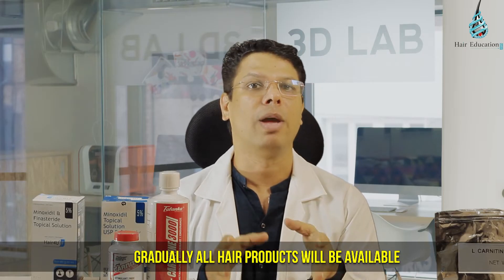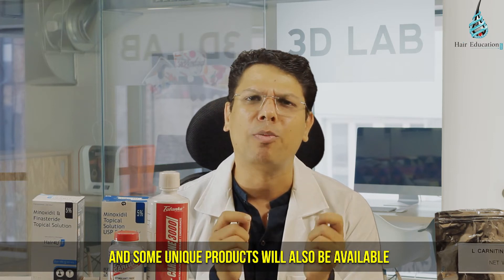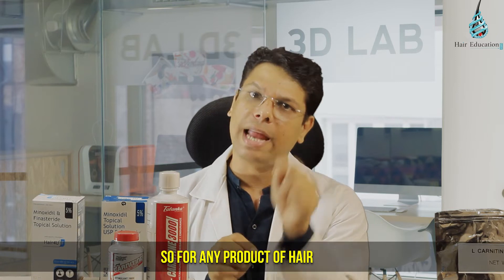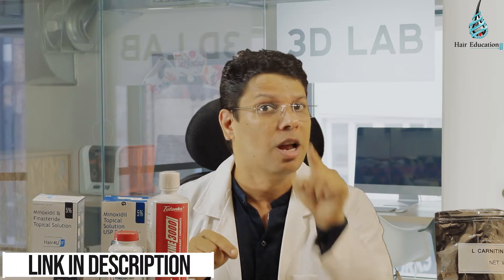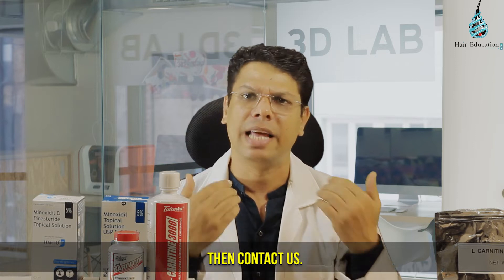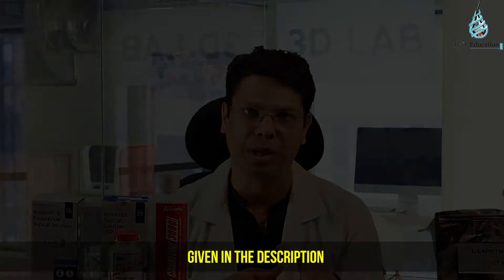Gradually, all hair products will be available on www.addonwellness.com and some unique products will also be available only on Add-on Wellness. So for any hair product you need not go anywhere else — the link of the portal is given in the description. If you are looking for hair-related consultation, then contact us; the contact number and email address are given in the description.